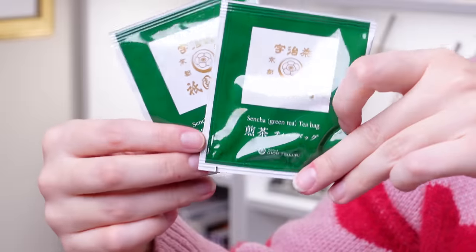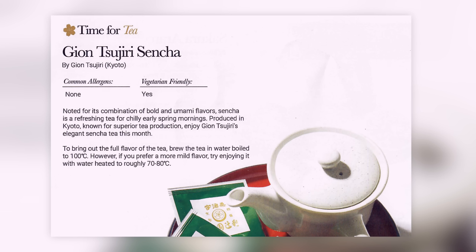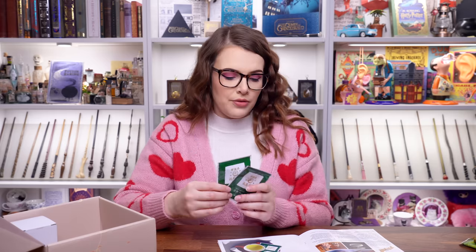This is Sencha green tea — we got two tea bags. Noted for its combination of bold and umami flavours, Sencha is a refreshing tea for chilly early spring mornings produced in Kyoto, known for superior tea production. Brew the tea in boiled water to 100 degrees. However, if you prefer a more mild flavour, enjoy it with water heated to roughly 70 to 80 degrees. The flavours change depending on the temperature of the water. I'm a big fan of green teas so I'll look forward to those.